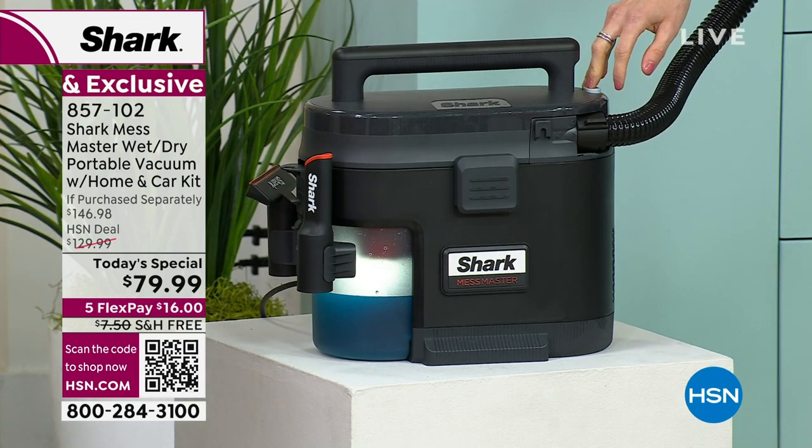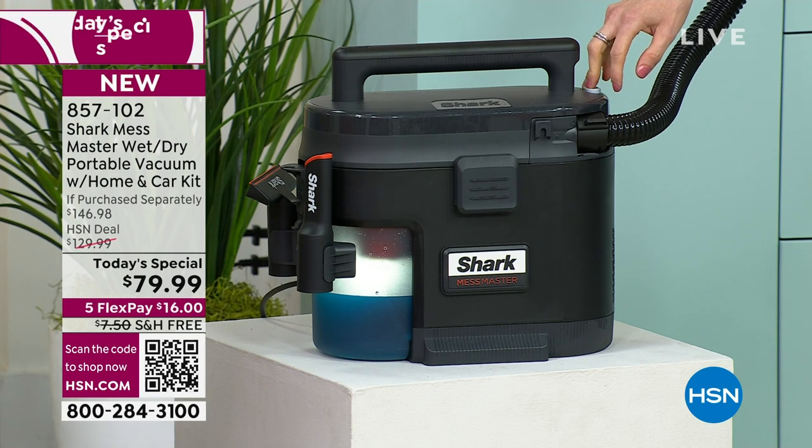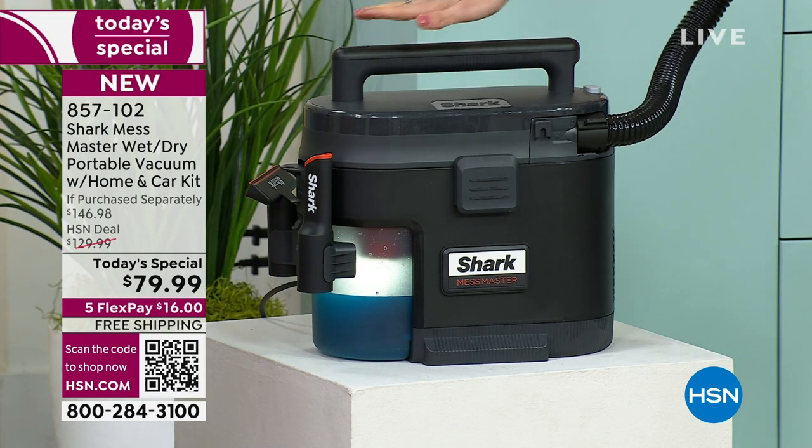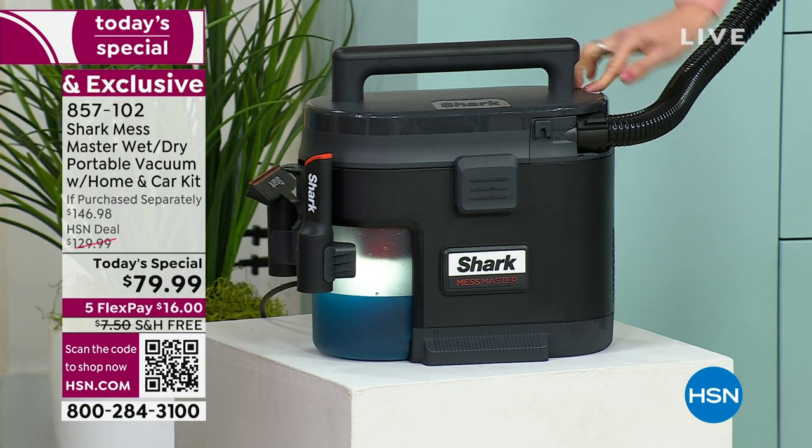Can you use this just in the car to vacuum, even if it's not a wet mess? Yes, please do. This is portable — you're going to take it everywhere. It's less than 10 pounds, so you'll be able to use it in all the nooks and crannies. Wet, dry, and a combination of both.